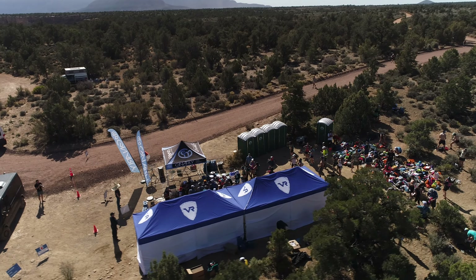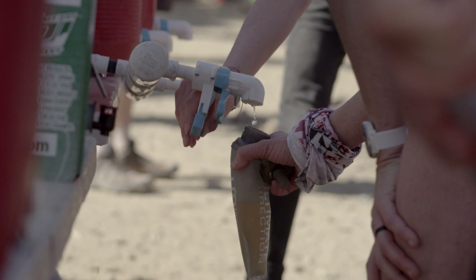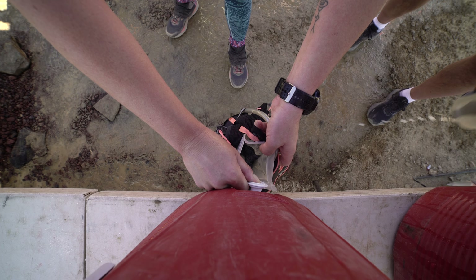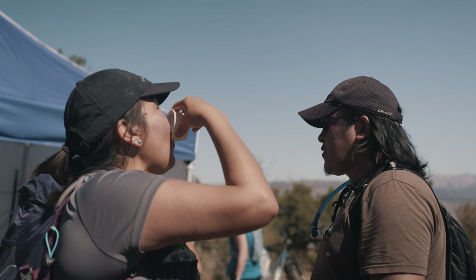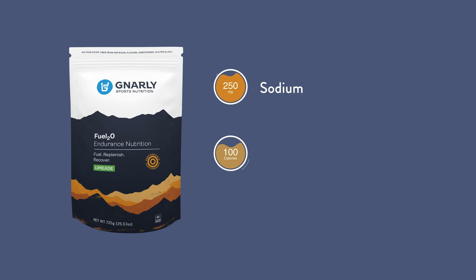It has both sucrose and dextrose — easy to digest carbohydrates — 25 grams or 100 calories per 12 ounces. It has a full range of electrolytes: 250 milligrams of sodium, and also chloride, potassium, magnesium, and calcium.